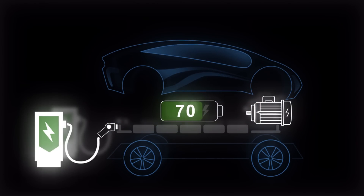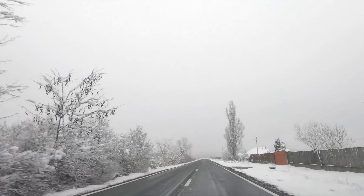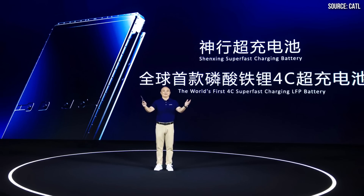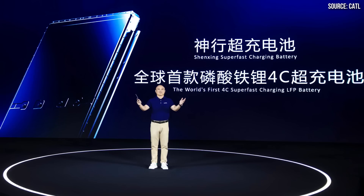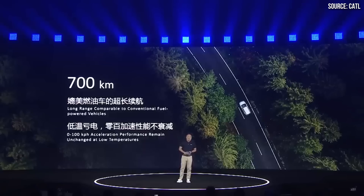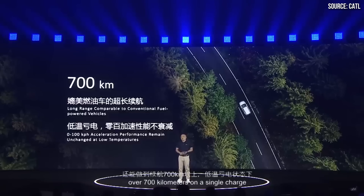Lithium-ion phosphate batteries are also more susceptible to potential cold-weather performance issues that affect charging speed and acceleration in lower temperatures. However, as I'm going to discuss in this video, CATL's new lithium-ion phosphate battery technology apparently solves these performance issues. They mention a 4C charge rate, a 700 kilometer range, and good cold-weather performance.